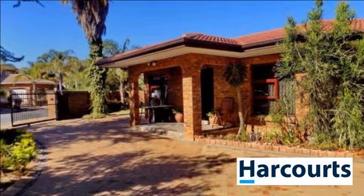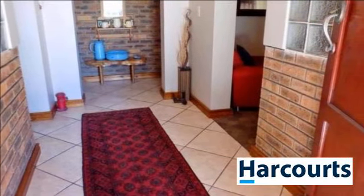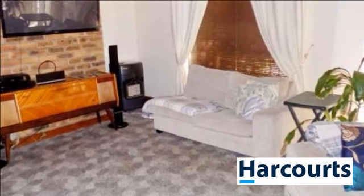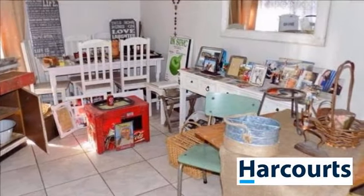From the foyer side is a large lounge area with a jet master for the cold winter nights. The open-plan kitchen has granite finishes, and the open-plan dining room is spacious enough. The scullery is separate from all the washing equipment.